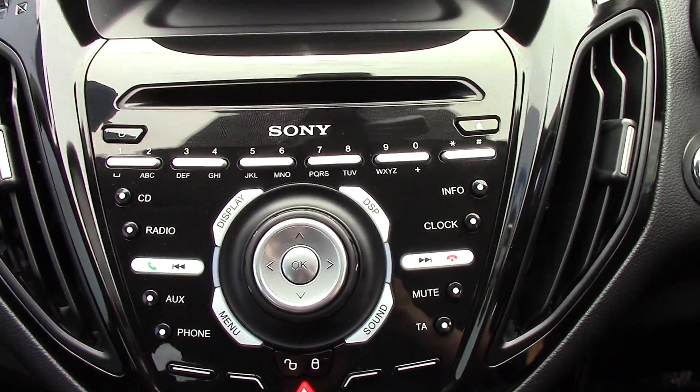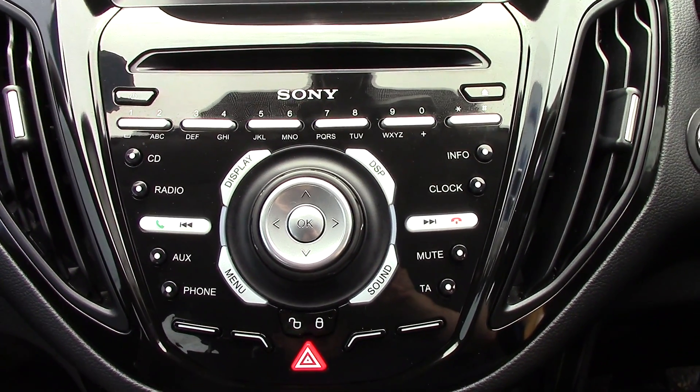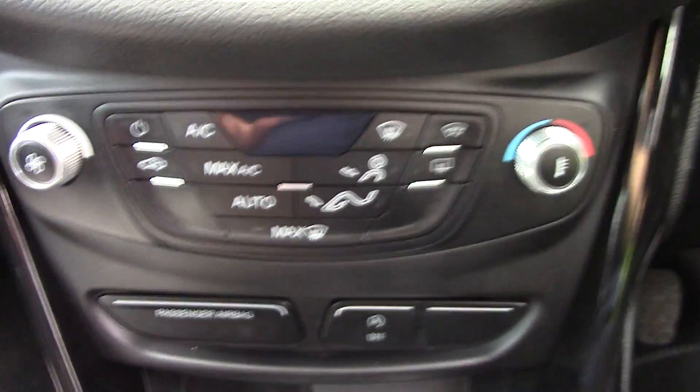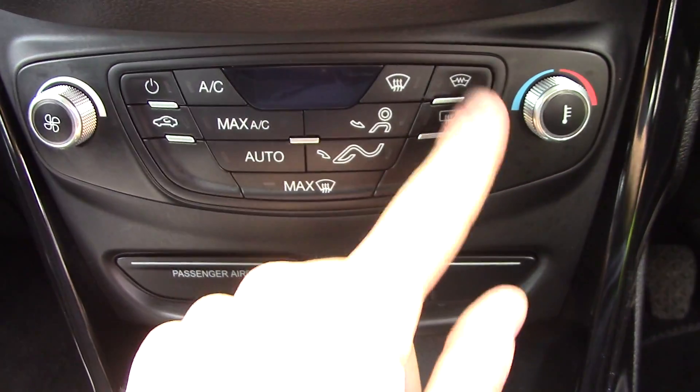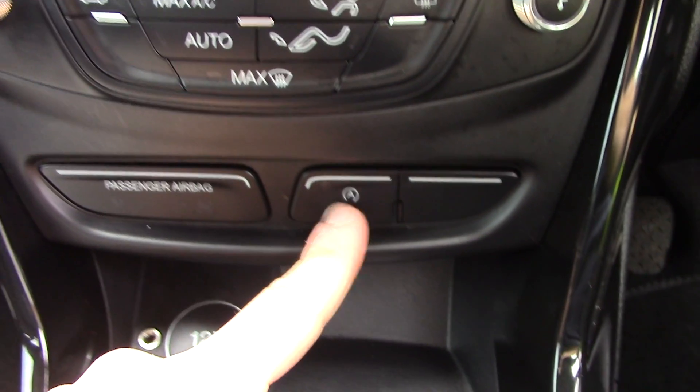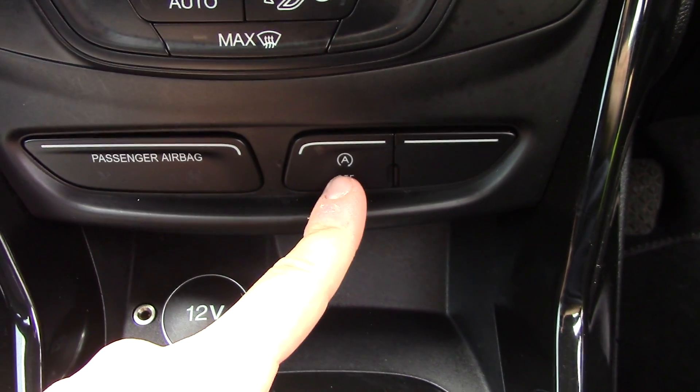This vehicle comes with our free three-year parts and labour guarantee. As we open up the driver's side, but before we get to the inside we're going to open up the rear sliding door and reveal the pillarless entry inside.